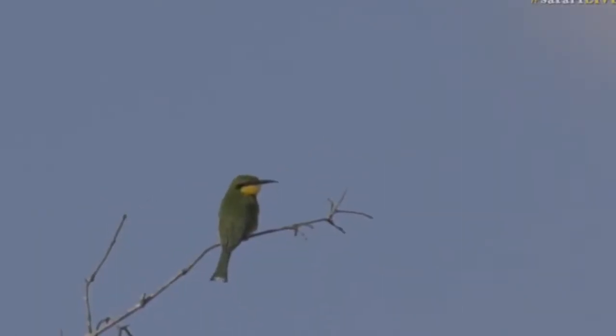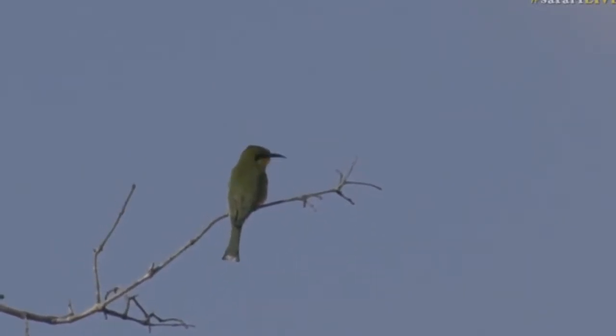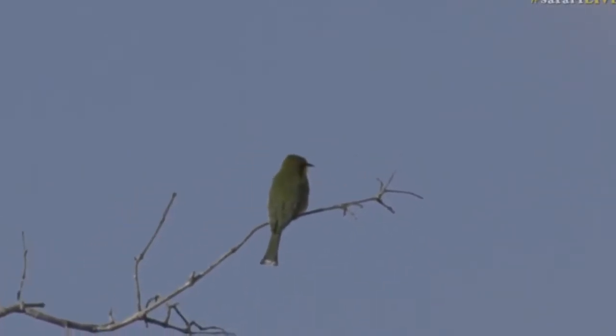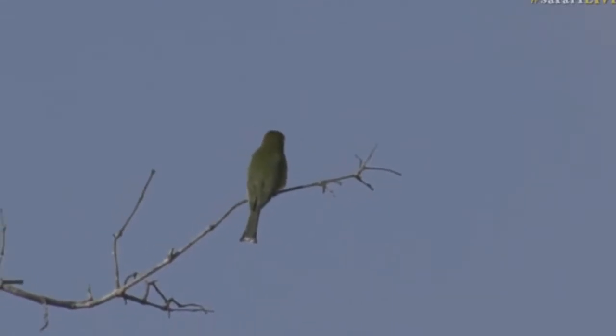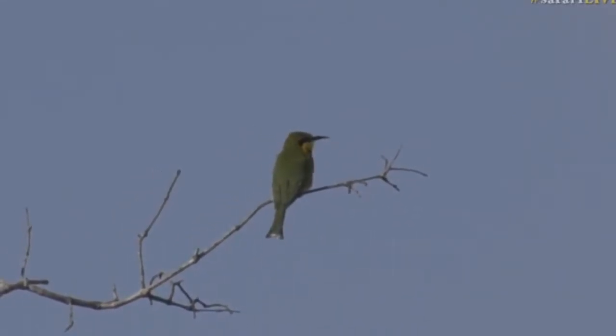The Little Bee-Eater is what it's called, and for this time of year a lot of our colourful birds have unfortunately migrated out of this area. These guys bring a splash of colour and vibrance to the bush like not many others do.